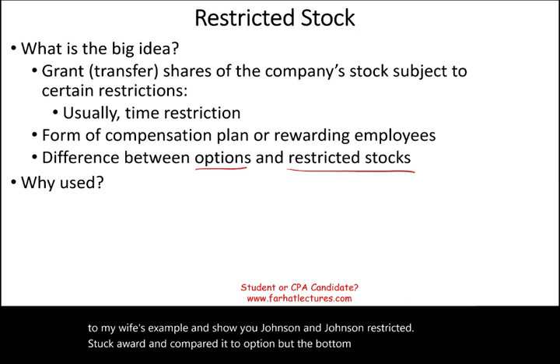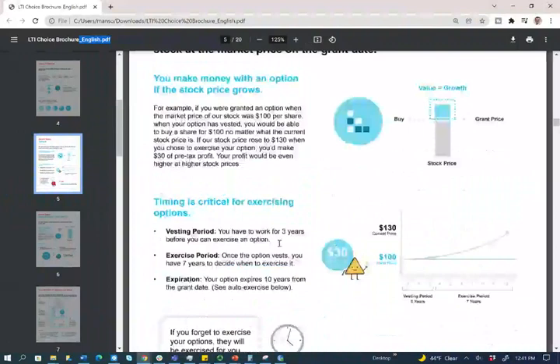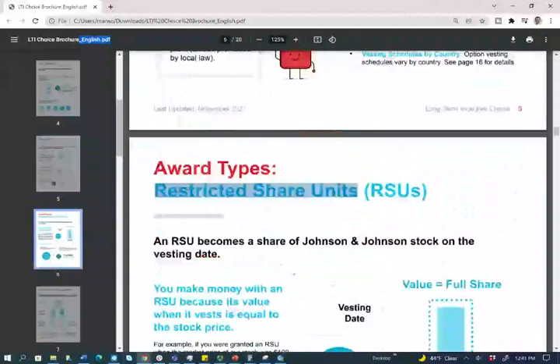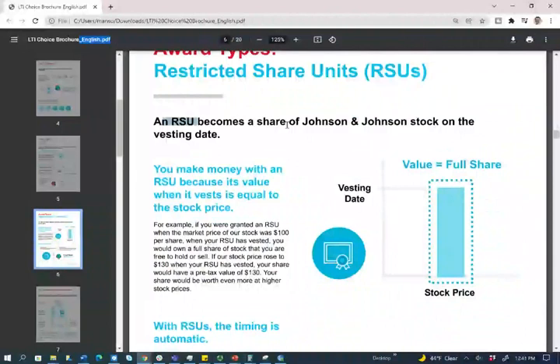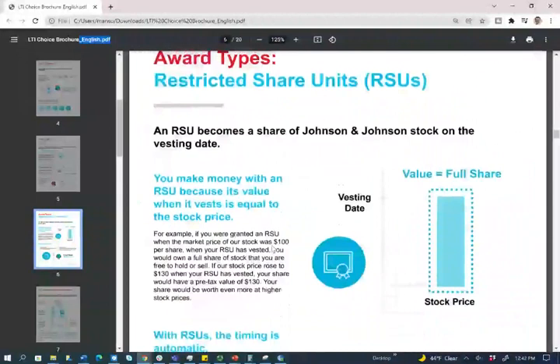Let's go back to the Johnson & Johnson brochure. In the previous session we talked about options, and if you scroll down right after options, Johnson & Johnson also rewards you with something called restricted share units or restricted stocks. With restricted stocks, an RSU becomes a share of Johnson & Johnson on the vesting date. Simply put, if the vesting period is three years and you wait three years, Johnson & Johnson will give you the stocks — regardless of what the stock price is, you will get the stock guaranteed.